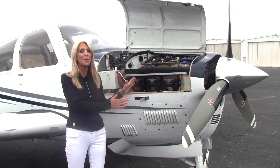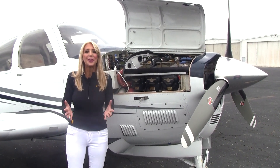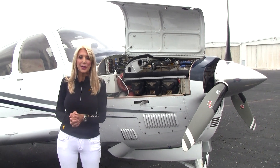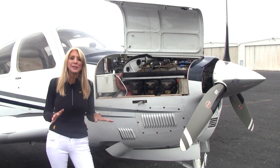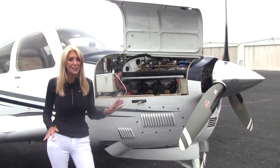So yes, she is turbo-normalized. This is the Tornado Alley Whirlwind 3 system. And you know what that means — we can fly faster, higher, with the performance that we normally get at lower altitudes. So very efficient.